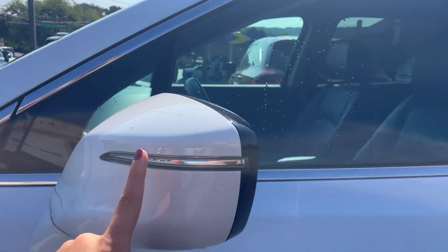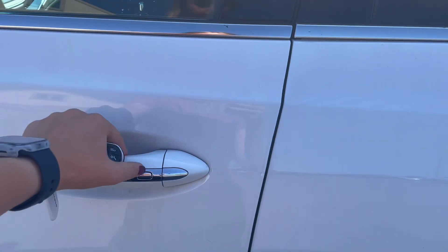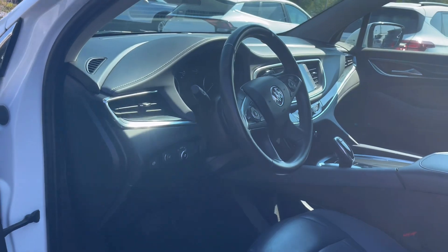First off, you have your mirrors that show your turn signals, which is very good for other drivers and yourself. As well as a lock and unlock button on all the door handles that you can use without your key fob.